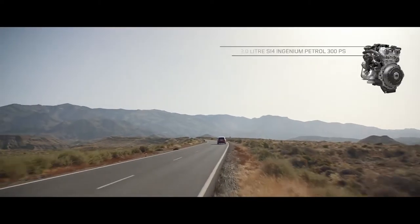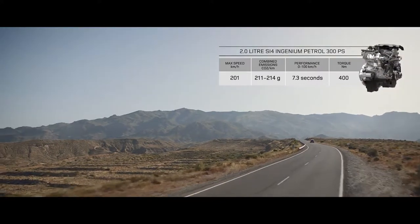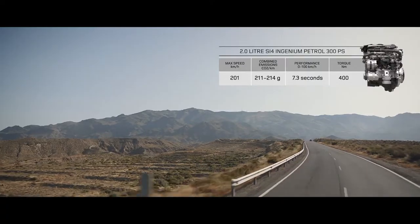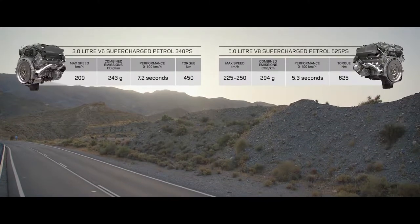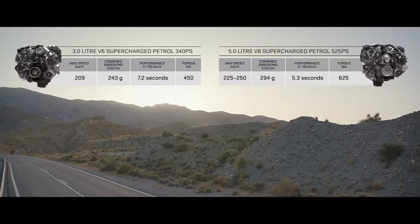There is also a range of engaging petrol engines, including the two-litre Ingenium, which offers both sport and economy, the exhilarating supercharged 3-litre V6, and the incredible performance of the supercharged 5-litre V8.